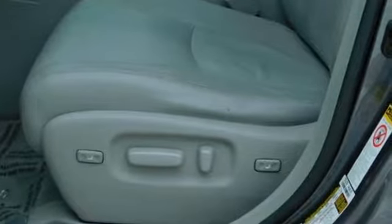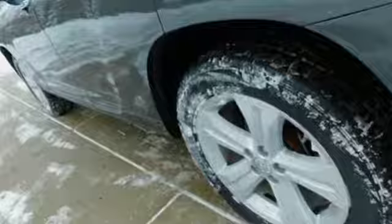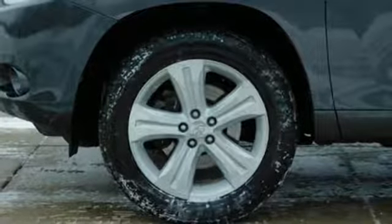It comes with all the amenities you need: V6 engine, front heated leather bucket seats, auxiliary audio input, auto-dimming rearview mirror, and dual-zone climate control.